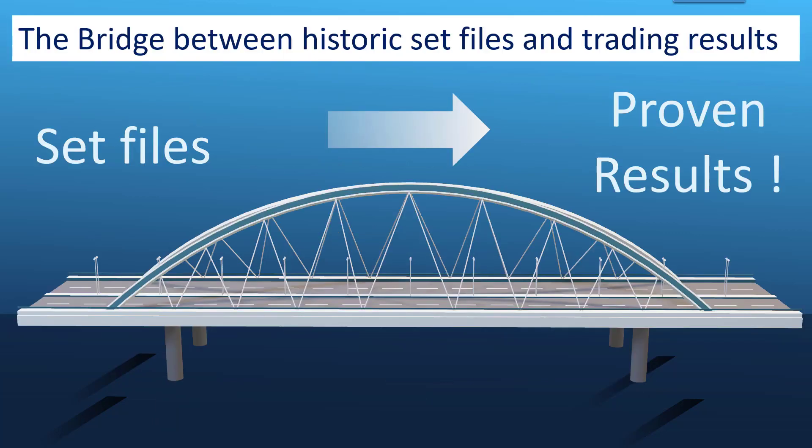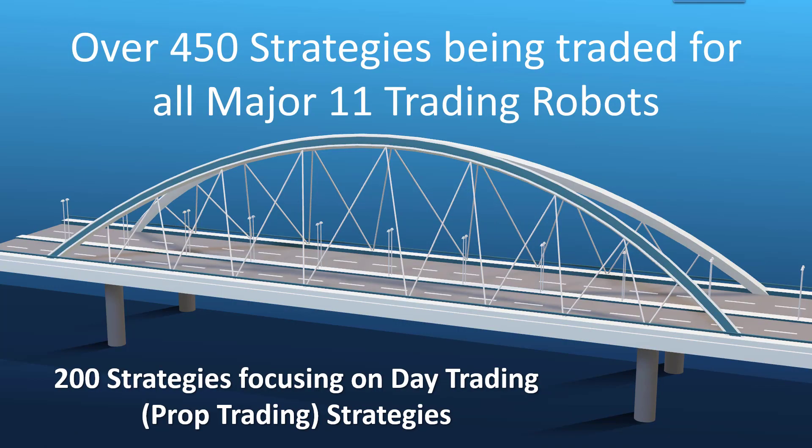We see this as a huge bridge between trading with set files and trading with proven results that have actually traded those same set files. There are 450 strategies currently being traded across our major 11 trading robots. The biggest focus is on proprietary trading and day trading — 200 of those 450 strategies focus on those aspects, which is very valuable given the big movement towards traders wanting to trade other people's money.